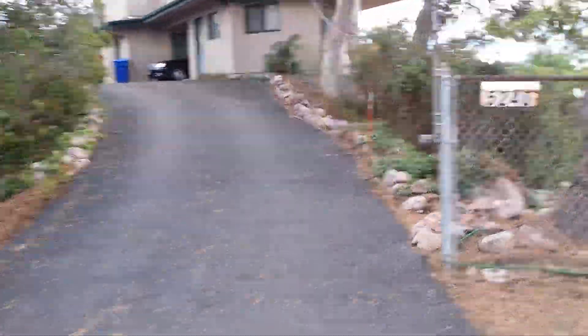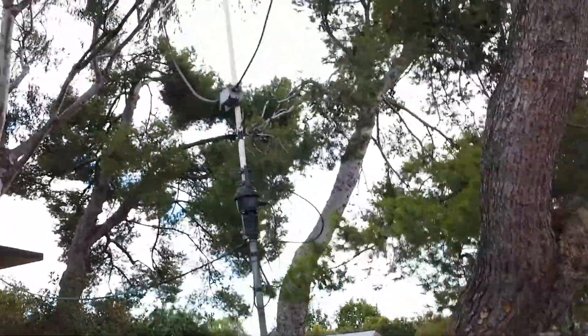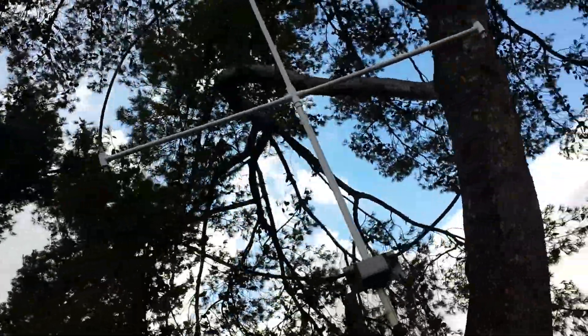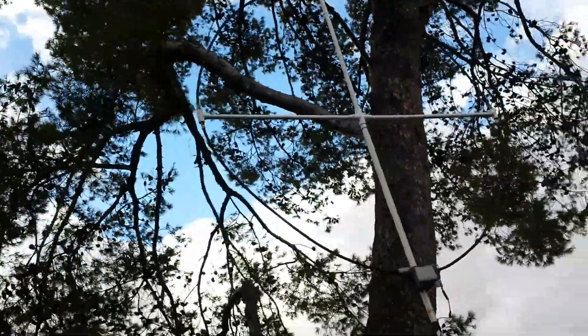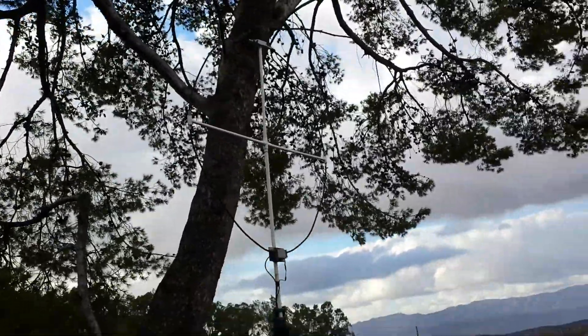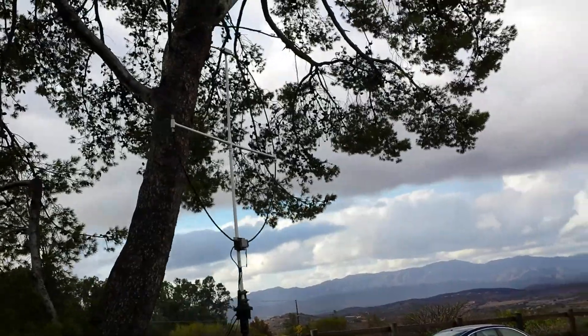We'll walk up the drive here and look at the 80-160 meter receiving loop. Hopefully we won't have too much noise. It's a cool day — we just had some rain, so everything sounds quiet. Hopefully we don't have to use this later on 80 meters.